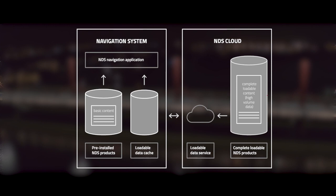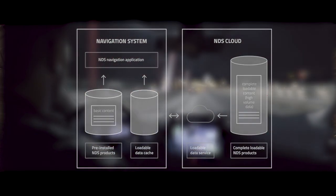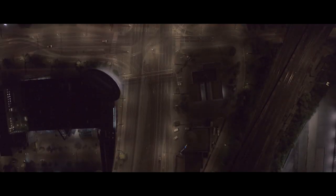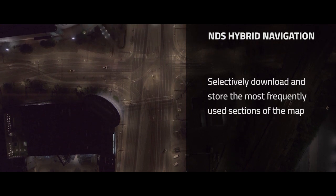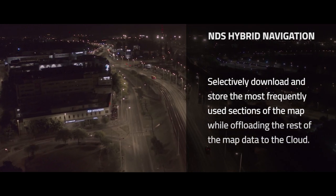Pre-installing the map data for entire product regions requires a lot of storage capacity on the head unit. A complete update of the pre-installed map data would lead to significant transfer costs and processing time. NDS hybrid navigation enables us to selectively download and store the most frequently used sections of the map while offloading the rest of the map data to the cloud.